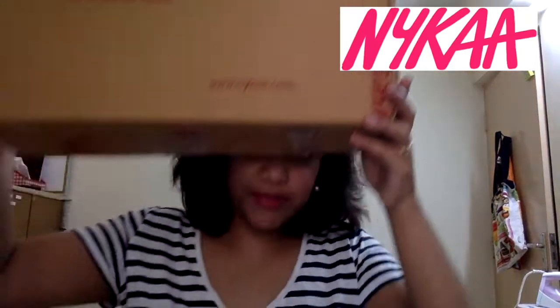So if you want to know what my new Nika haul is, keep on watching. This is the big box where all my things came in — everything is here and I'll tell you what I got. There are some things which were randomly bought, so don't judge me!